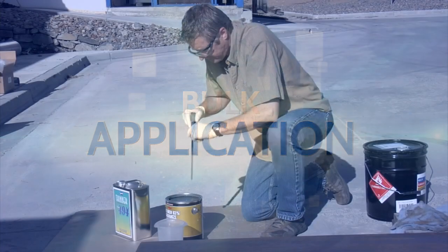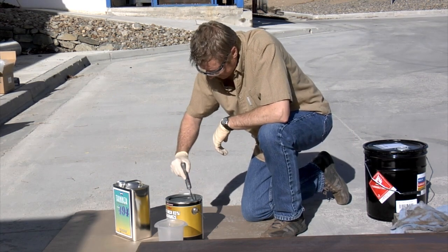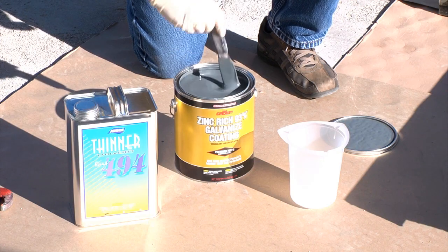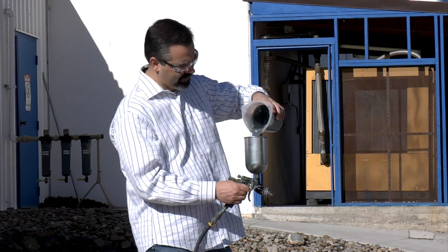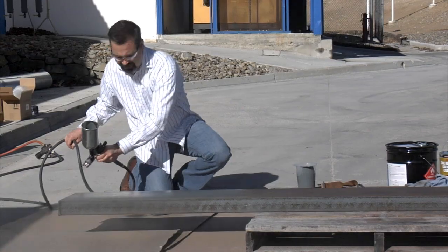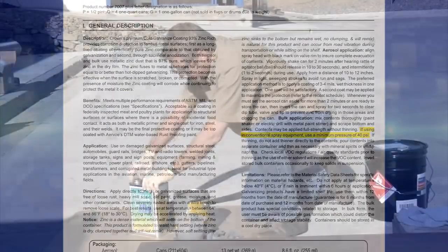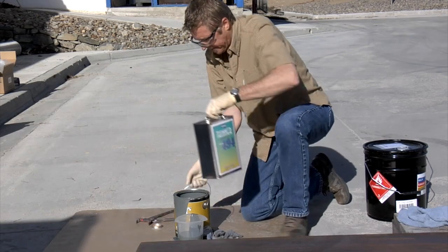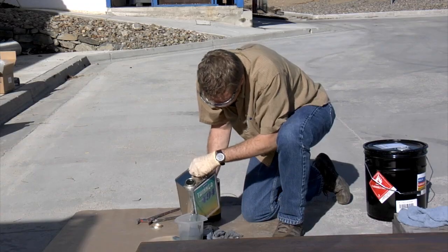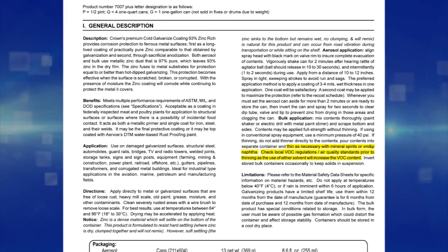Bulk application: Mix contents thoroughly using an electric drill with a metal paint stirrer, or use a paint shaker. Be sure to scrape the bottom and sides. Contents may be applied full strength without thinning. If using conventional spray equipment, see the product data sheet for minimum pressure recommendations for each product. If thinning is necessary, do not add thinner directly to the original container — pour contents into a separate container and thin as necessary. The product data sheet will list recommended thinners for each product.